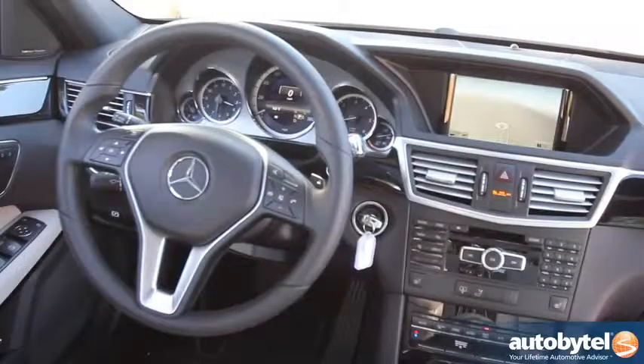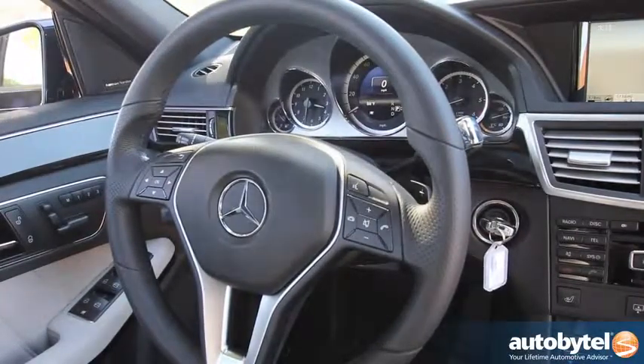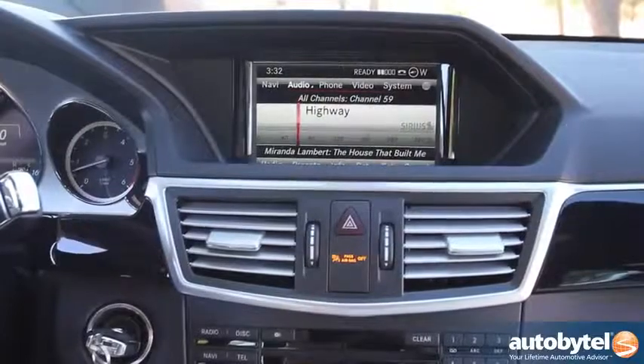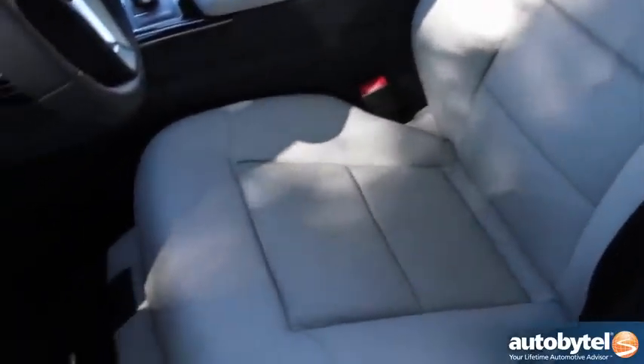The buttons are easy to reach. The Command system, which is Mercedes' version of iDrive, is simple and easy to use — there's no learning curve involved. The speedometer is very crisp, clean, and easy to read. It's all very German stately sedan in here and it works nicely. The seats are comfortable, front and back, it's a good-sized sedan.